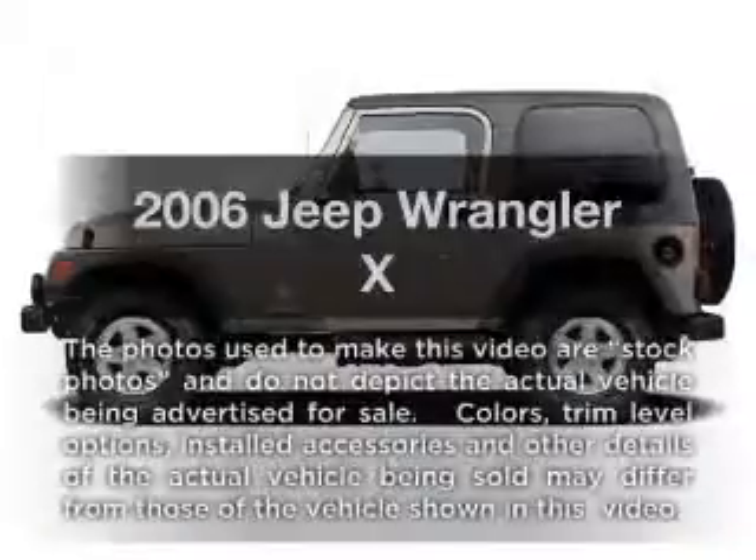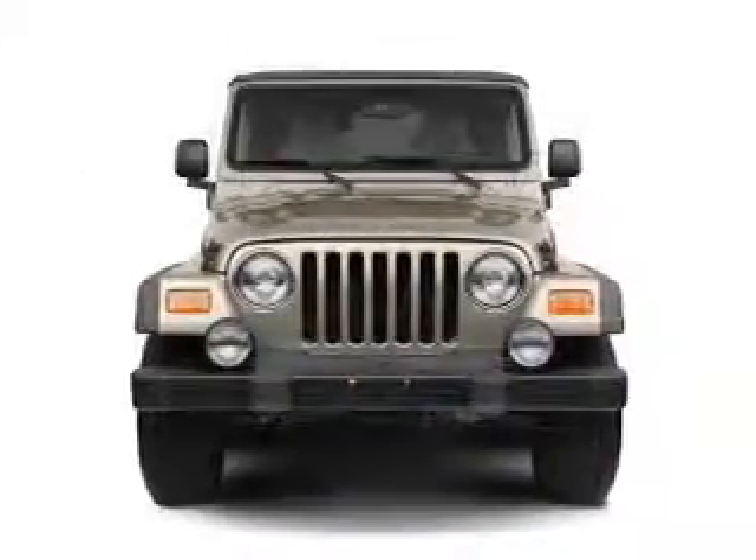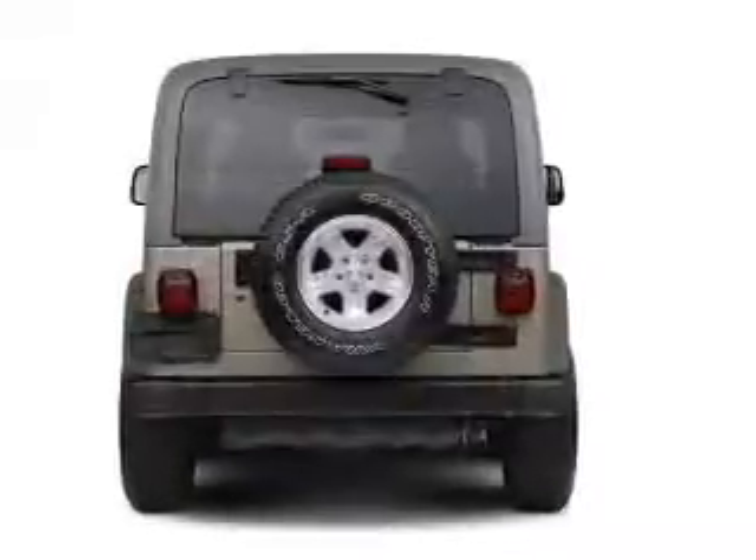Check out this 2006 Jeep Wrangler. This is the set of wheels you've been looking for, with a solid six cylinder engine connected to a manual transmission that'll keep you in touch with your vehicle.